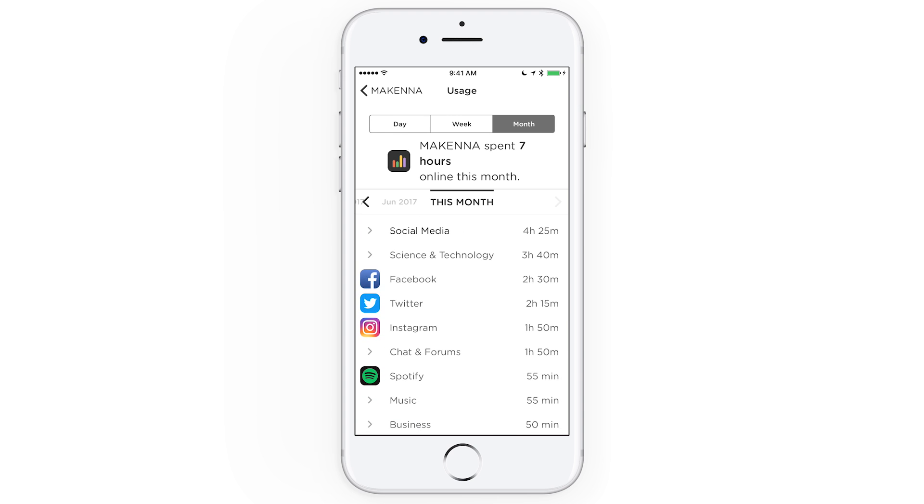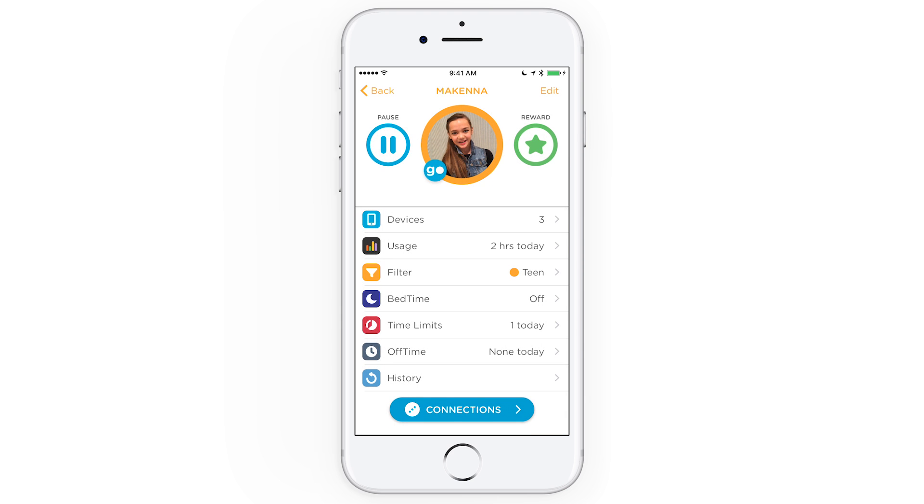With usage, we wanted to provide an unprecedented look at how you, your kids, and your whole family spend time online. Enjoy!